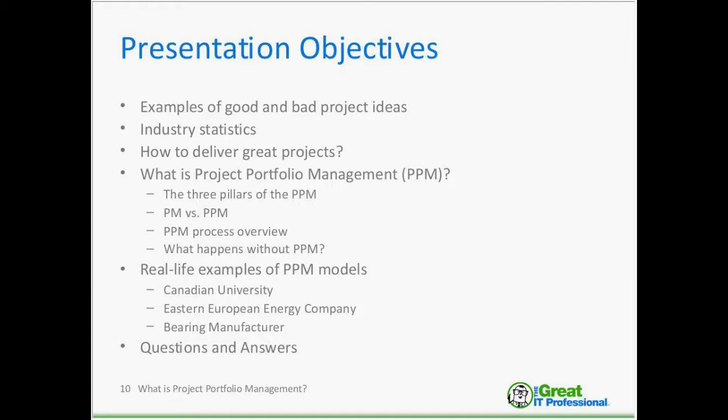We will look at the project portfolio management process overview, chat about what happens with our project portfolio management, and then near the end of the presentation, I will share three real-life examples of project portfolio management models developed with my facilitation.